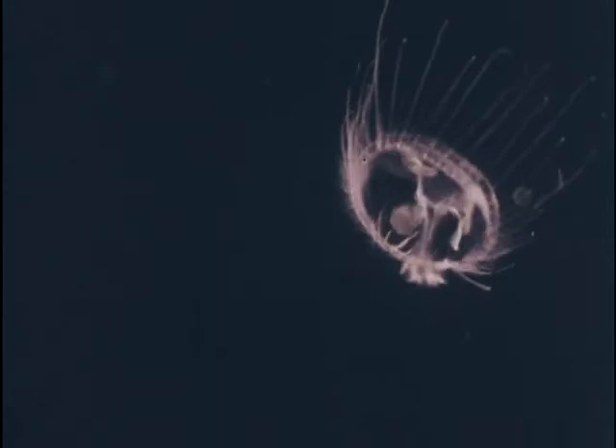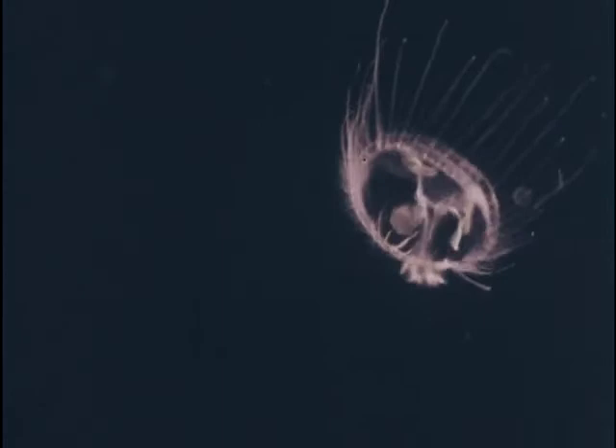Although jellyfish are often considered to be primitive animals, their great adaptability has enabled them to survive for millions of years, and to persist under many different environmental conditions.